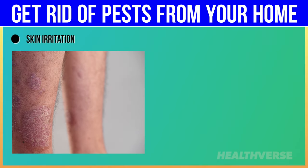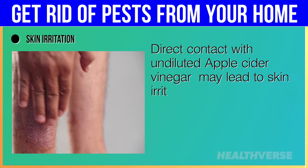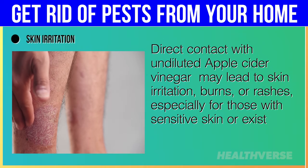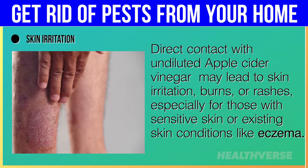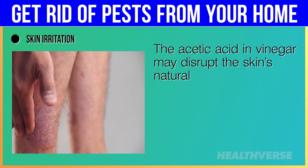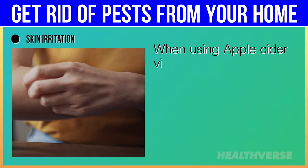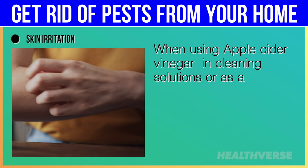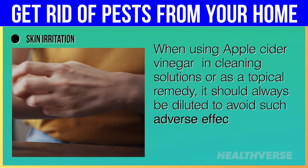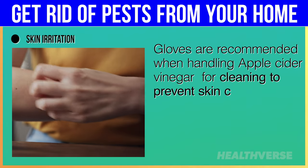Skin irritation: direct contact with undiluted apple cider vinegar may lead to skin irritation, burns or rashes, especially for those with sensitive skin or existing skin conditions like eczema. The acetic acid in vinegar may disrupt the skin's natural barrier, leading to dryness or even chemical burns. When using apple cider vinegar in cleaning solutions or as a topical remedy, it should always be diluted to avoid such adverse effects. Gloves are recommended when handling apple cider vinegar for cleaning to prevent skin contact.